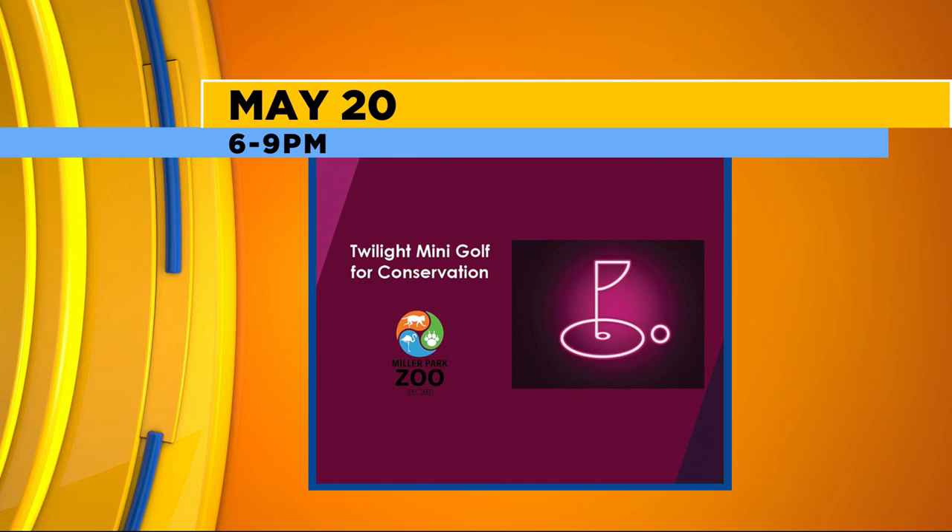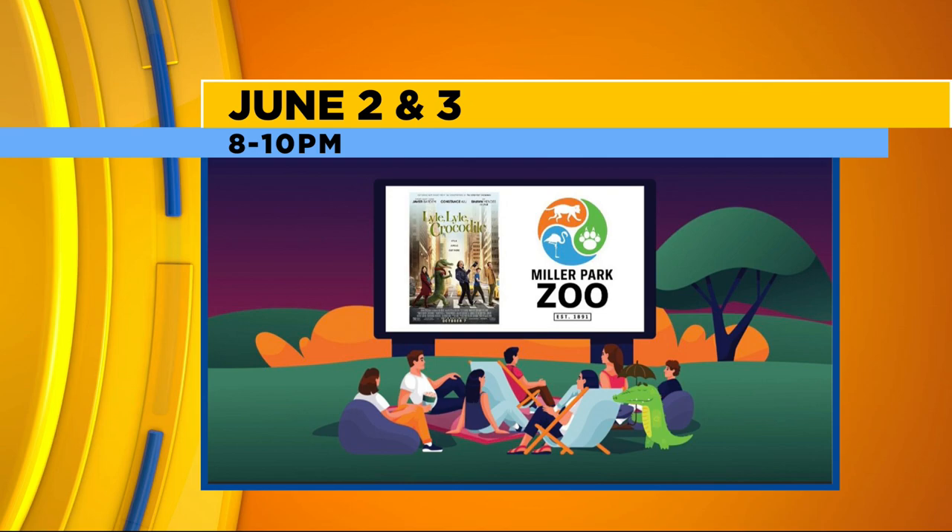All about the mini golf — it sounds so fun. Last year it was a huge hit, the first year they did it, and it was very popular. Sign up ahead of time because it's at twilight, which is super cool and very unique at a zoo. Also there's Zoovies again — a family movie night pairing with the library. You can get free tickets through the library or call the zoo, and they're playing Lyle, Lyle, Crocodile with zoo concessions. That's happening June 2nd and 3rd from 8 to 10.